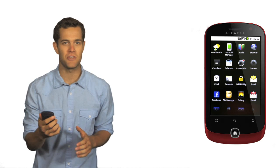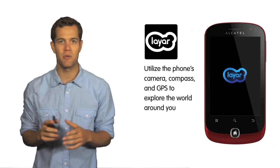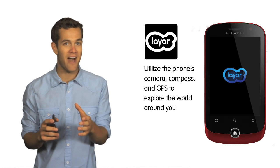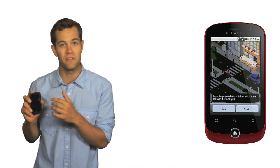Another great built-in application is Layar. This app utilizes the phone's camera, compass, and built-in GPS system to discover and explore the world around you. Using augmented reality technology, Layar displays digital information onto your phone's field of vision.